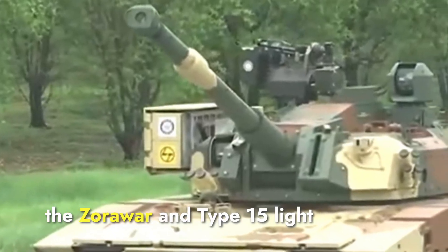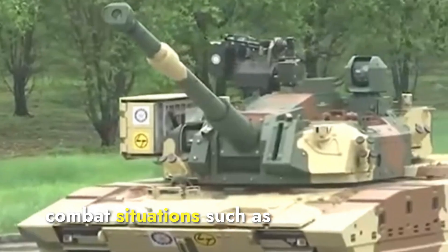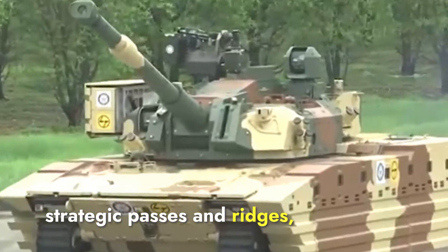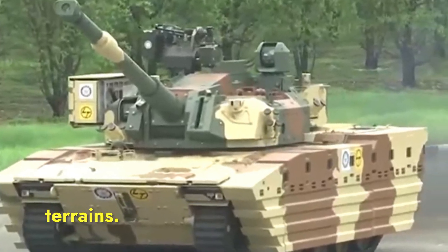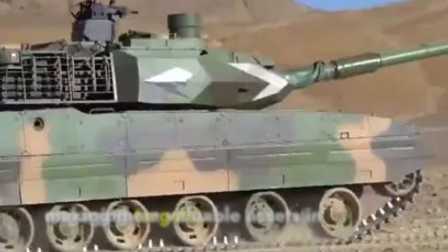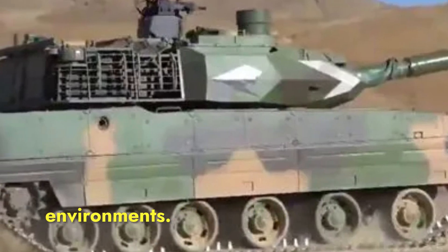Operationally, the Zorawar and Type 15 light tanks are most effective in combat situations such as mountain defense and infantry support. Their mobility and firepower make them ideal for defending strategic passes and ridges, and providing support to infantry units in difficult terrains. The advanced protection systems of both tanks ensure they can withstand enemy fire while engaging targets, making them valuable assets in both defensive and offensive operations in high-altitude environments.